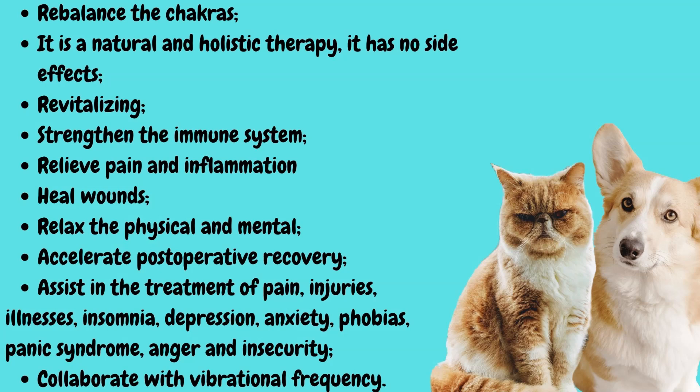Assists in the treatment of pain, injuries, illnesses, insomnia, depression, anxiety, phobias, panic syndrome, anger, and insecurity. Collaborate with vibrational frequency.